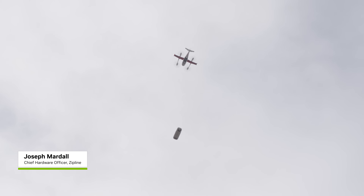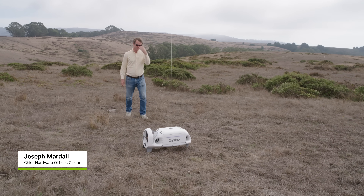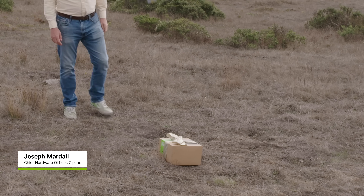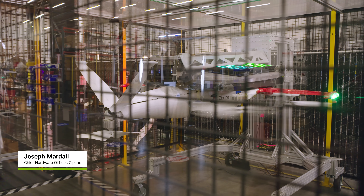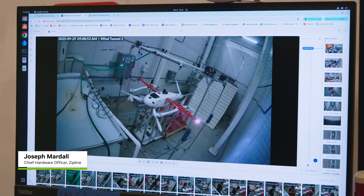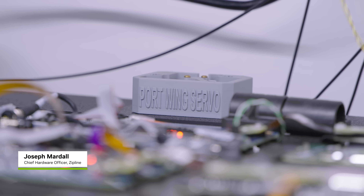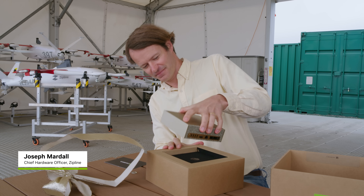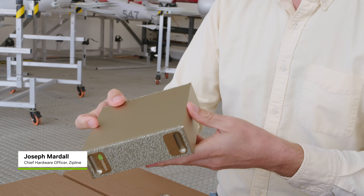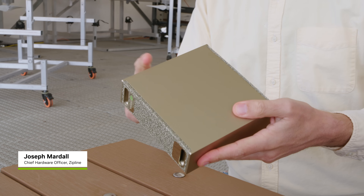ZipLine is building the first logistics system that serves all people equally. We run millions of simulations across numerous edge cases to test every single possible thing that can happen. Getting this level of computing capacity to people's desktops is super exciting.